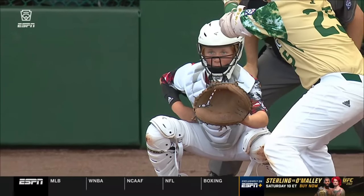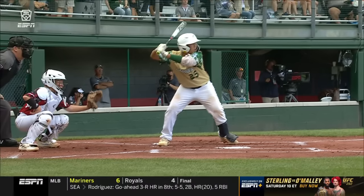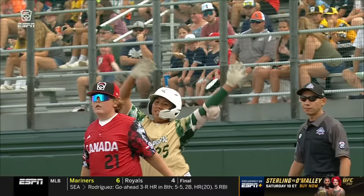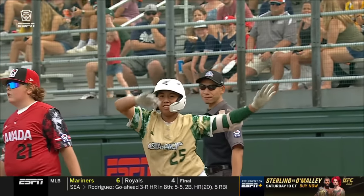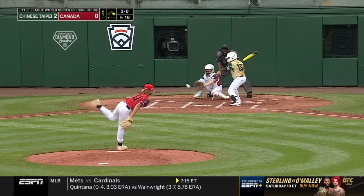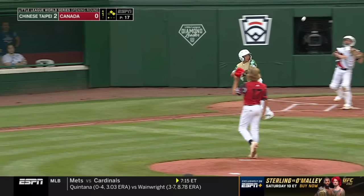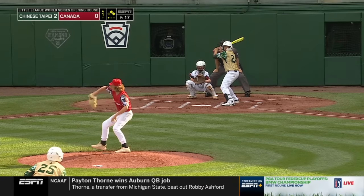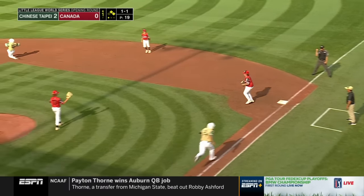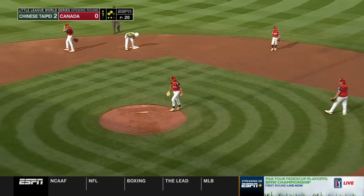Wu gets the party started for Chinese Taipei. You see a pitch a little bit down in the zone — look at that barrel balance staying through the baseball. Two RBIs for Wu. A walk issued by Weir against Xu. This is Yi-Ching Han on the ground to first — fair ball. Wu taps the bag for out number two, with Wu to third and Xu to second.